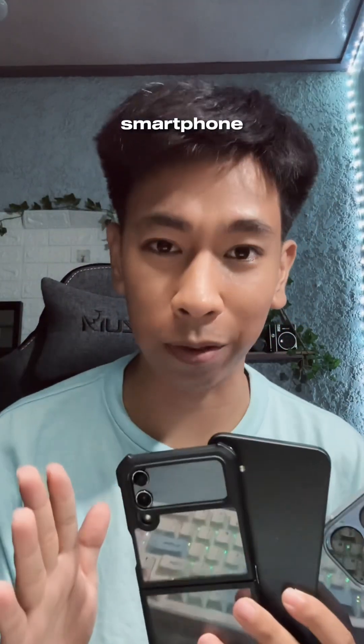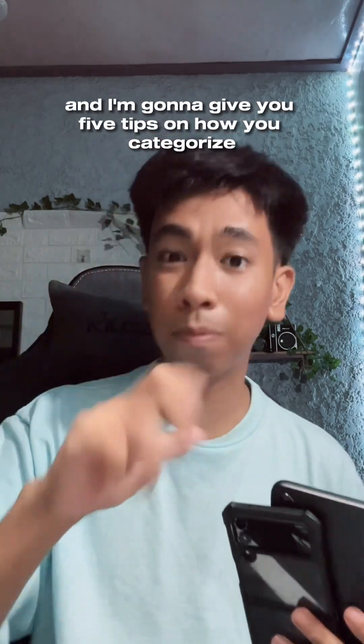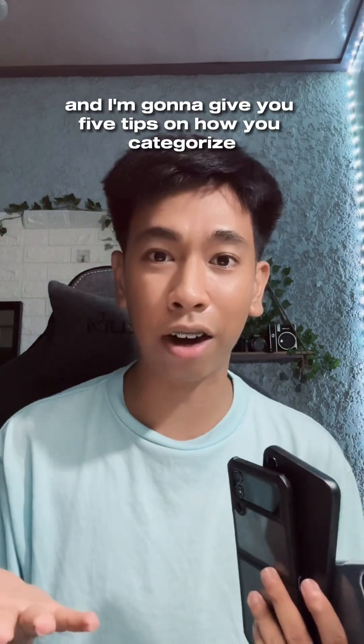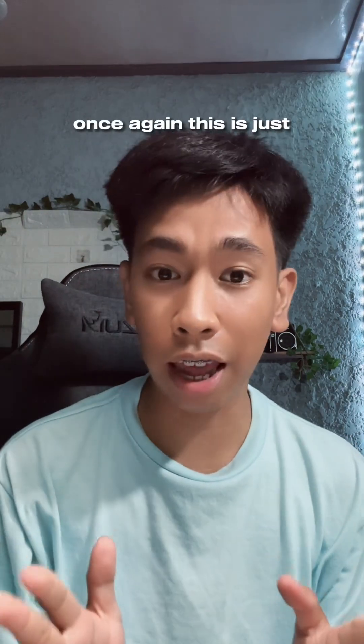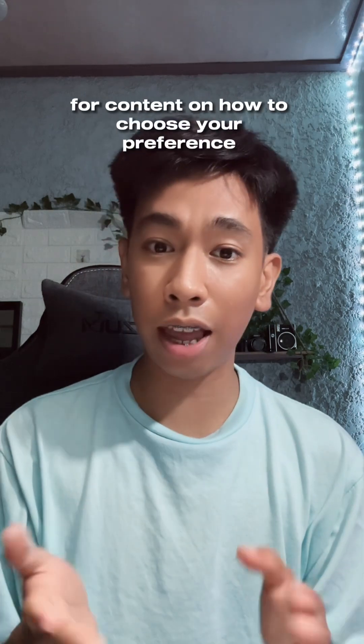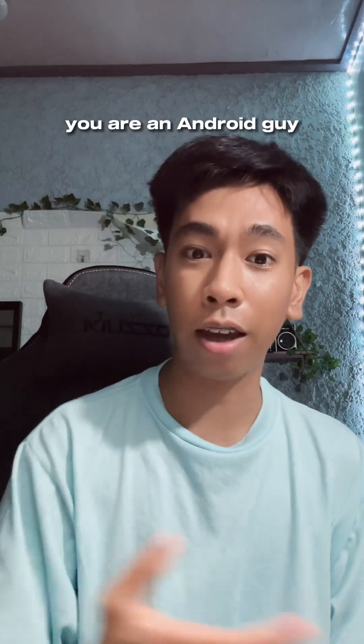Let me give you some tips on how to choose your very first smartphone. What is up guys, Josiah here from Josiah's Tech, and I'm gonna give you 5 tips on how to choose your very first smartphone. This is just for content on how to choose your preference, whether you are an Android guy or an Apple user. So stay tuned everyone.